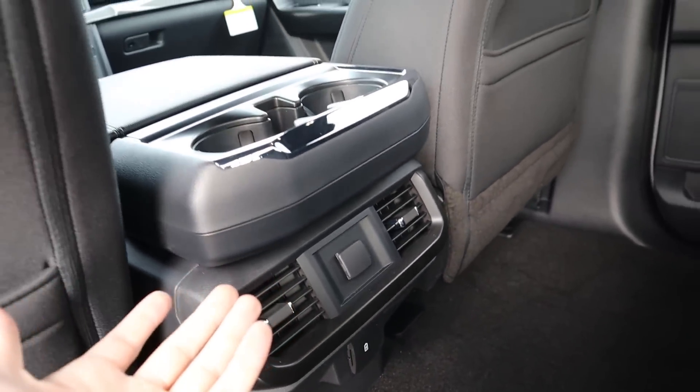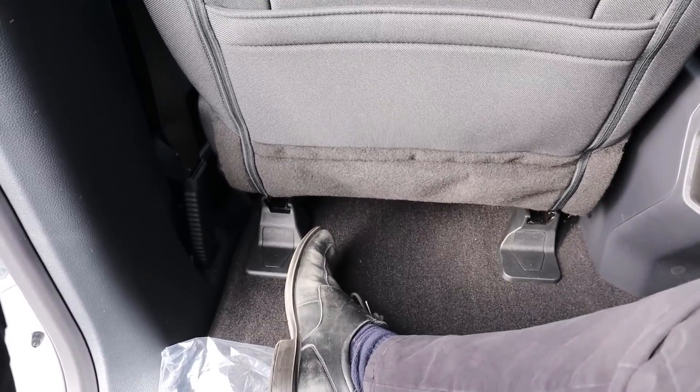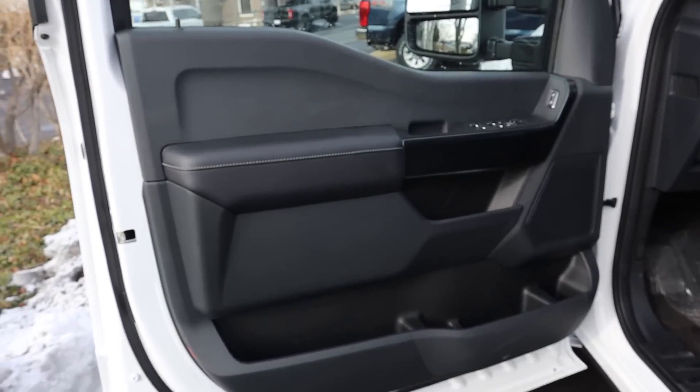Stepping in without side steps you have to step up pretty high. At around 5'11" there's a good amount of headroom and legroom is pretty solid in the back as well. That covers the rear of the STX.